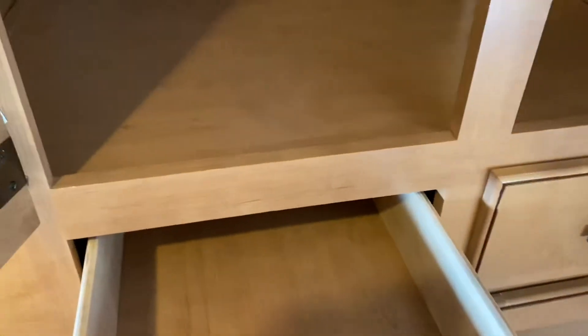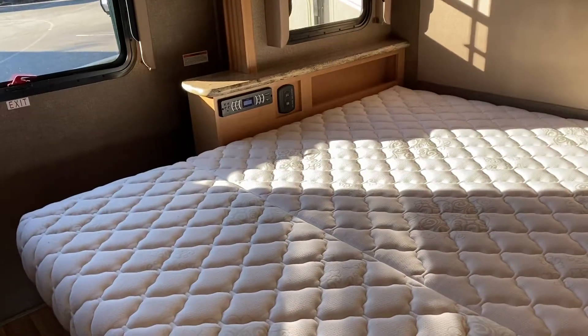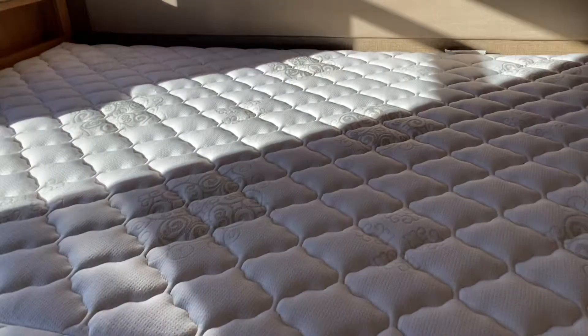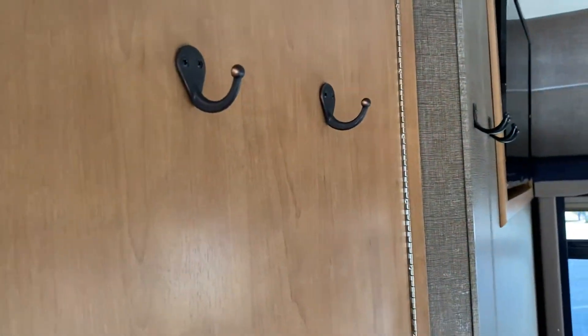Nice, well-made drawers, very well made. You have a large bed here — the king-size bed. Little radio controls are there, and there are USB ports so you can charge your phones. Nice cross-ventilation windows and a TV up there for you. Customer added some hooks for robes and towels and whatnot.